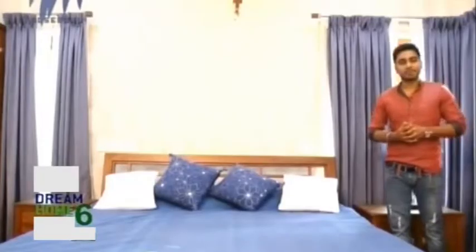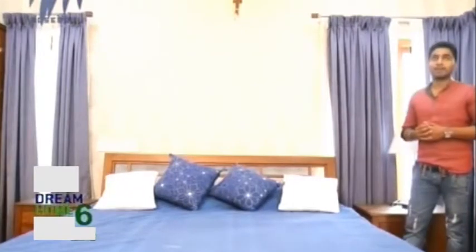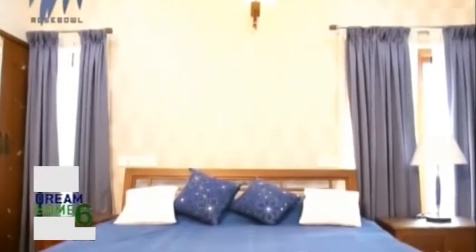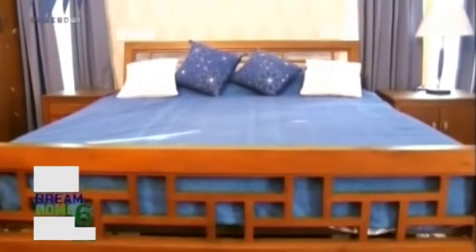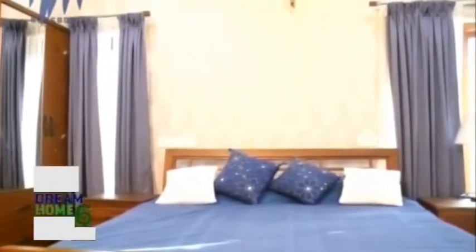We have a master bedroom on the upper floor with features similar to the lower area. The ceiling is fall ceiling with LED lighting. Windows are on either sides — corner windows — which helps in cross ventilation and a lot of lighting. For the headboard wall area it is completely covered by wallpaper.